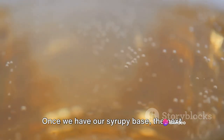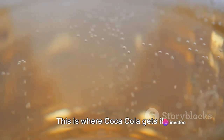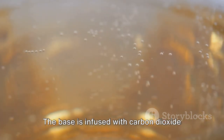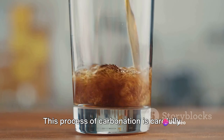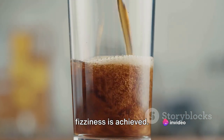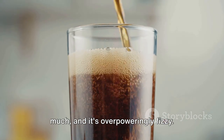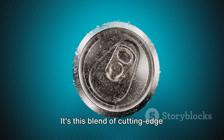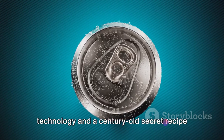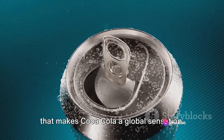Once we have our syrupy base, the next step is carbonation — this is where Coca-Cola gets its signature fizz. The base is infused with carbon dioxide under high pressure to create those delightful bubbles. This process is carefully monitored to ensure the right level of fizziness is achieved. Too little and the drink is flat; too much and it's overpoweringly fizzy. Finding that perfect balance is key. It's this blend of cutting-edge technology and a century-old secret recipe that makes Coca-Cola a global sensation.